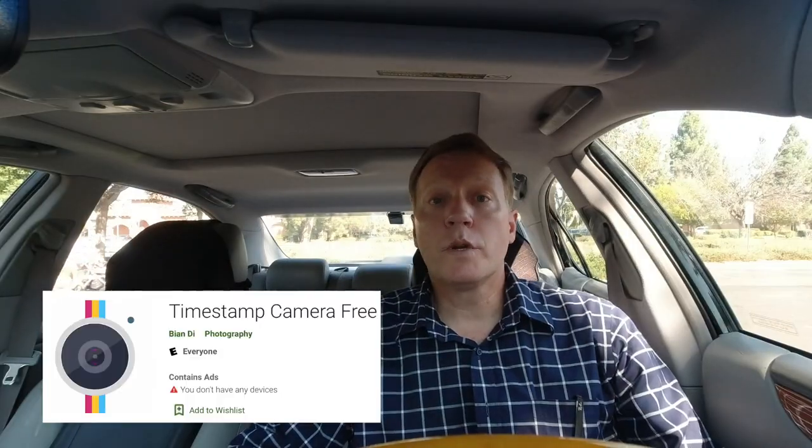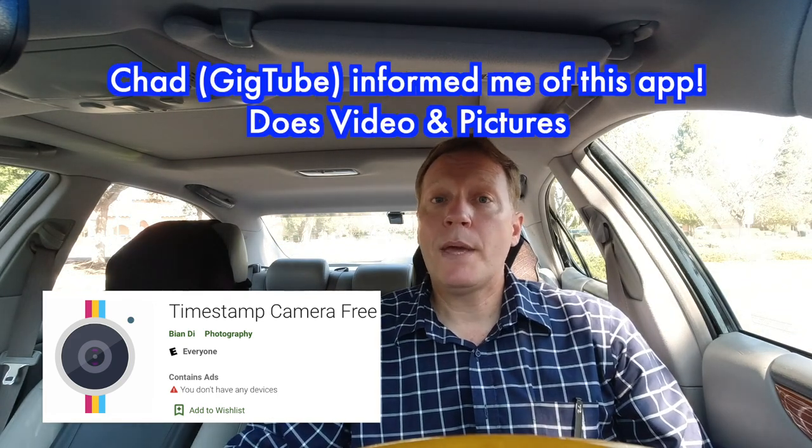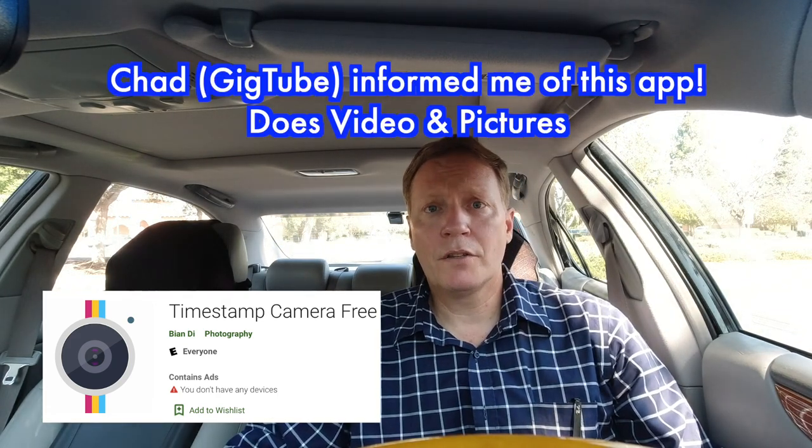One app that works really well along with this recording concept is called the Timestamp Camera app. I recommend you pay for the full version — it's only like $5, well worth it. What it will do is put the GPS, your address, the time, date, everything right in that picture. So if a customer says you didn't give them their food, you can send a copy of that picture to them as well as the food delivery company.